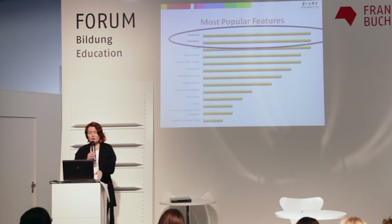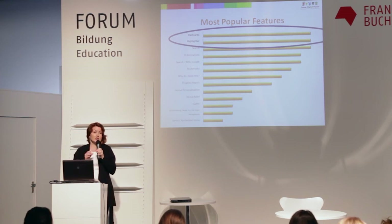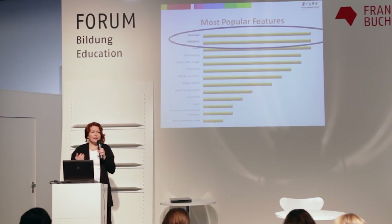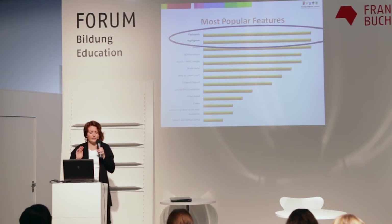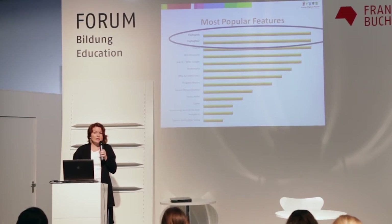Looking again at the most favorite features students chose, flashcards and the highlighter are the top two. Well, as research shows, those are actually pretty ineffective tools for learning. Why? Because they encourage rote learning — you memorize what you've highlighted rather than elaborating. Instead of reading again what you highlighted, you should talk about it with a friend, ask yourself a question, or approach the information from a slightly different angle. So why do students use these tools? Because those are the most encouraged tools at school — that's what teachers tell them to use.